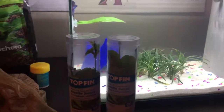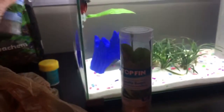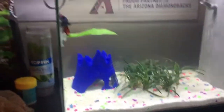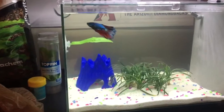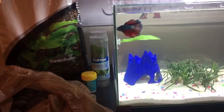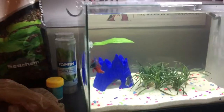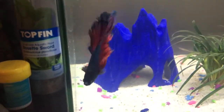I'm gonna put some rosette sword in there along with some mondo grass to try and keep it a little bit smaller. I'm not real familiar with plants, so if you guys notice I'm doing something wrong or see something I could do differently, let me know. I'm always open to suggestions because quite frankly I have no idea what I'm doing, but I'm gonna do this and have fun with it.